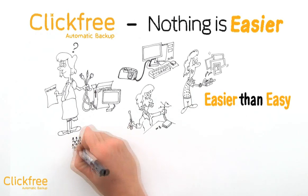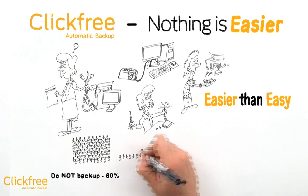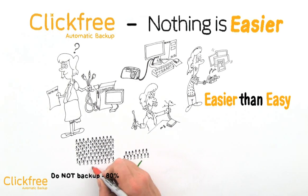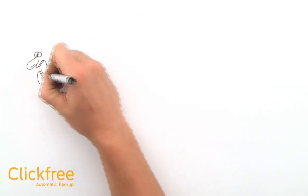She wasn't alone. Over 80% of people know that they should backup their computers, yet only 15% of them regularly do backup. Why don't they? First, they think that a backup system will be too complicated for them to use. Second, they think that they will have lots of work to do to organize and backup all their files.